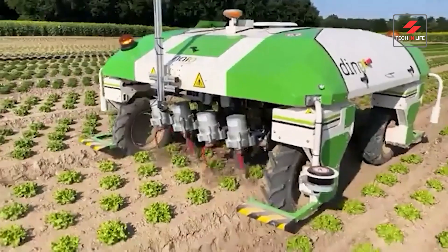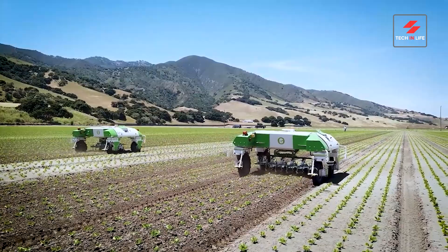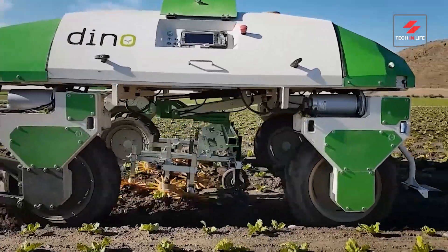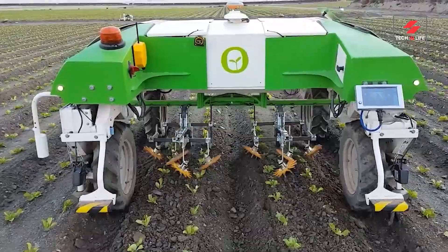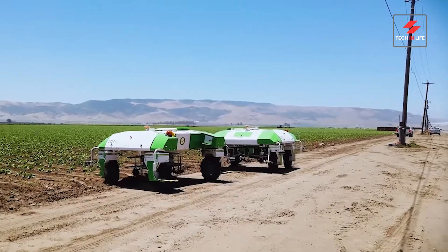Join the future. Meet Dino, the robot revolutionizing weeding — weeding's new hero. It is a robotic agricultural machine developed by Nio Technologies. No more sweat, just laser-sharp weeding that's fast, efficient, and eco-friendly. You relax, Dino works. Dino uses cameras and sensors to identify crops and weeds, and then uses mechanical arms to remove the weeds.